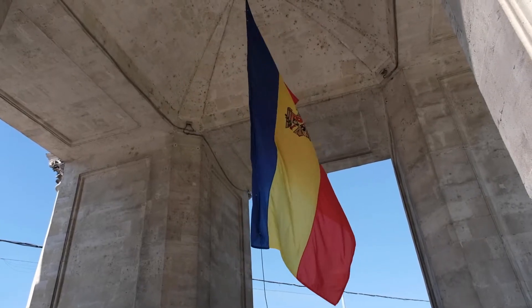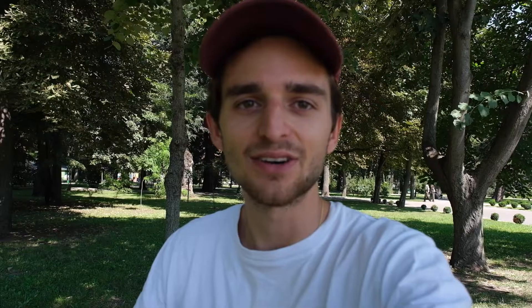Now gonna continue my look around the city. It's really small and quaint, so a very relaxing city tour today.